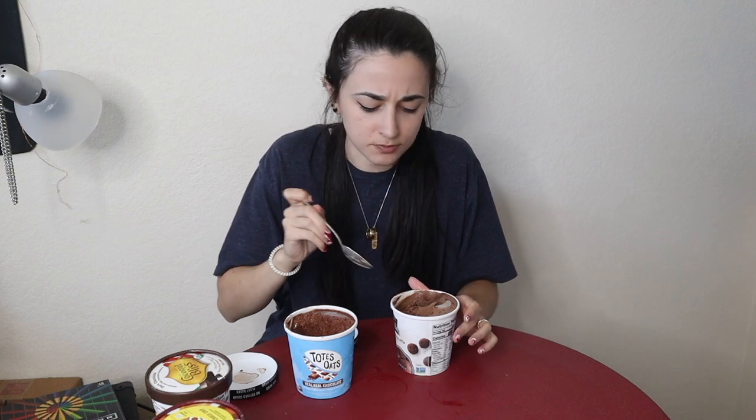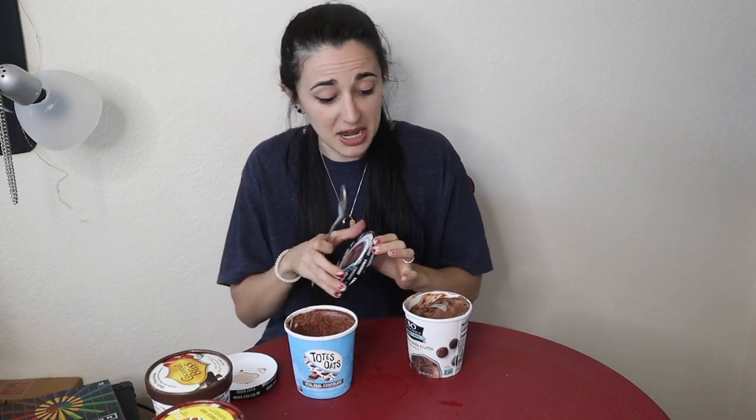Now up against the Dark Chocolate Truffle — that may also be tough because this has got that smooth texture. Wow. But now having it comparable to the Totes Oats, I get more of a cashew-y base — you can tell it's based with something other than milk, whereas with Totes Oats you don't really get any alternative taste. I love the chunks in it, but that's only because it's dark chocolate truffle.